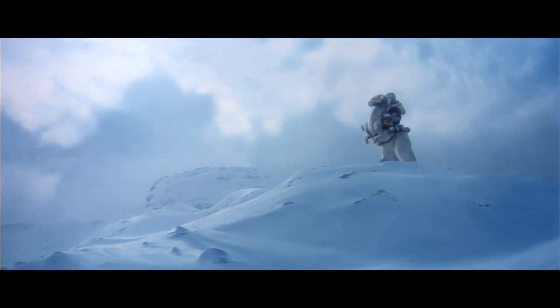Now, Enceladus is way less hospitable than Hoth was, but if you're looking for that kind of icy world, that would certainly be an option. No Wampas, though.